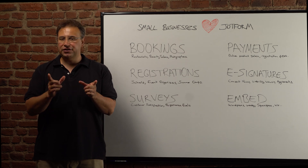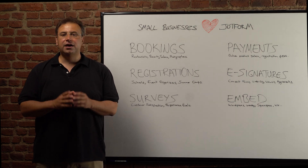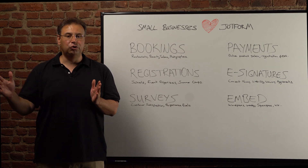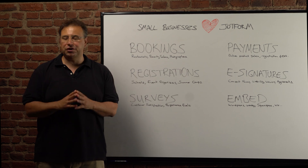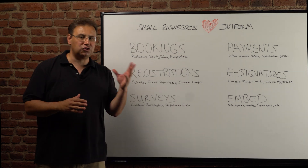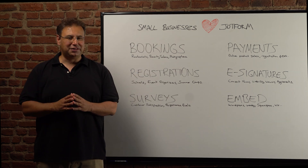This field automatically makes an appointment time unavailable after it's been booked by a previous customer. Whether you take appointments for a beauty salon or a photo shoot, JotForm is the best way to do it.